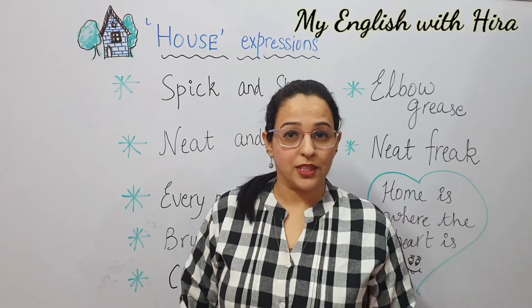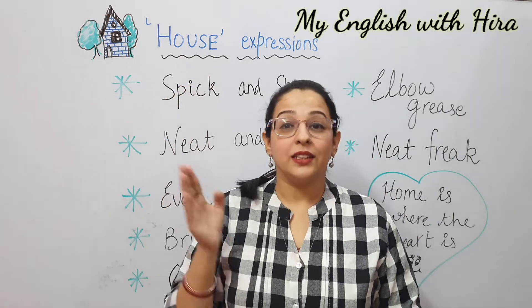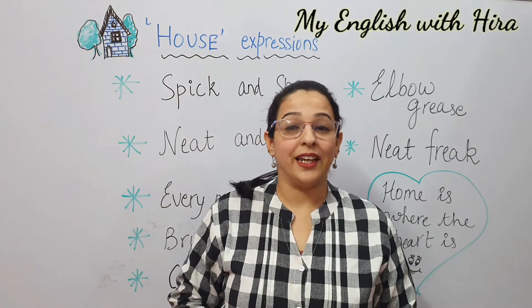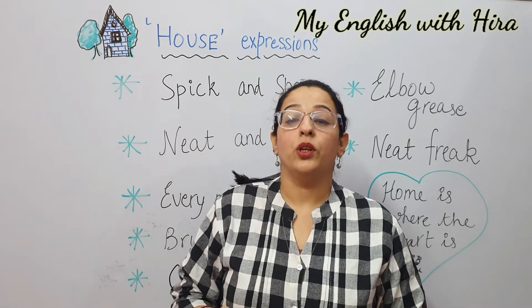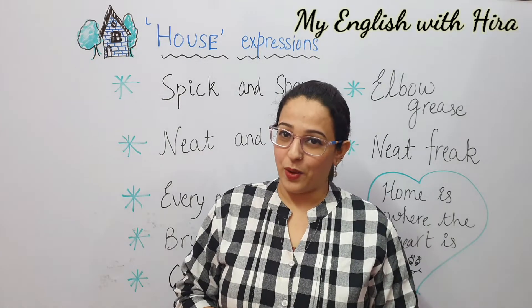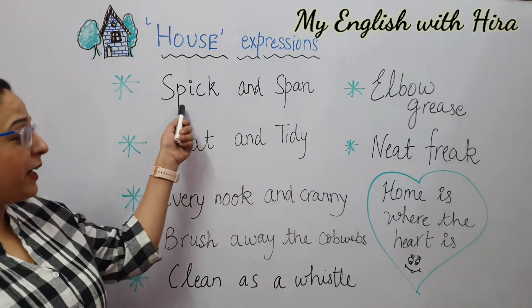Now let's look at some expressions related to the house that will help you speak English in an advanced way and will improve your vocabulary as well. So the first expression is spick and span.